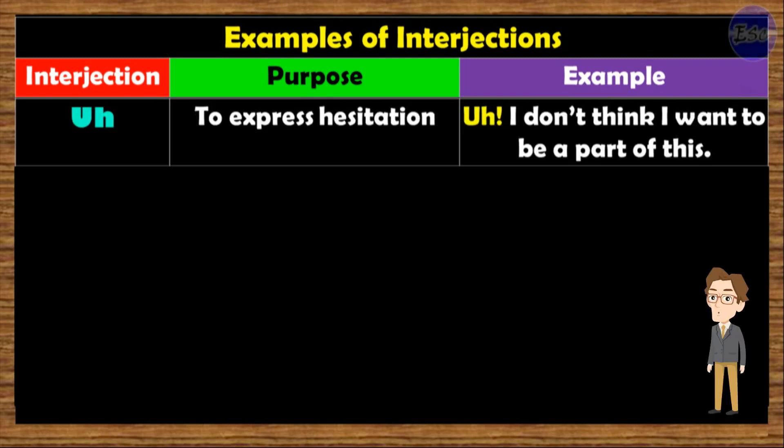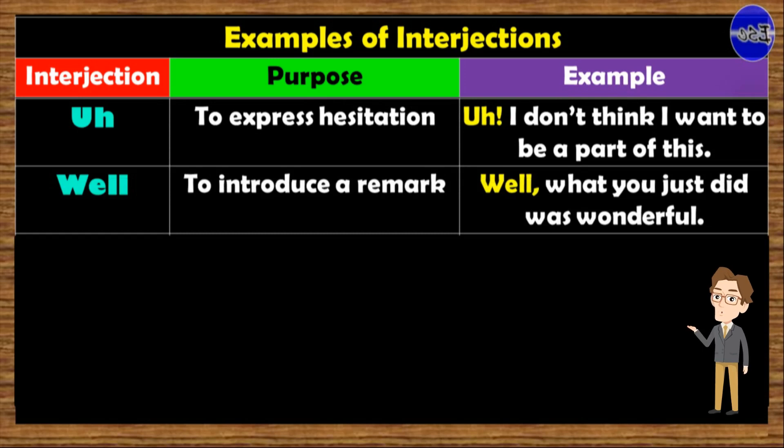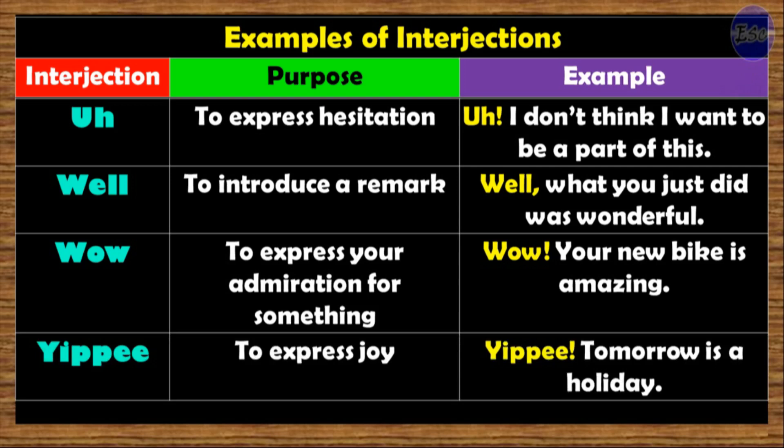Huh. Used to express hesitation. Example: 'Huh, I don't think I want to be a part of this.' Well. Its purpose is to introduce a remark. Example: 'Well, what you just did was wonderful.' Wow. Its purpose is to express admiration. Example: 'Wow, your new bike is amazing.' Yuppie. Its purpose is to express joy. Example: 'Yuppie, tomorrow is a holiday.'